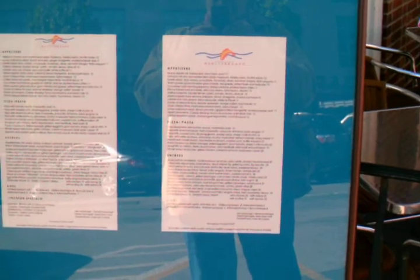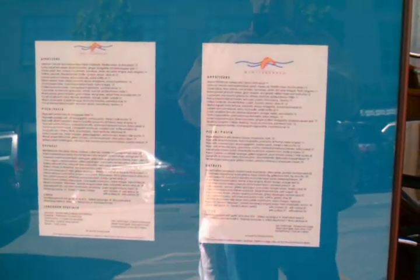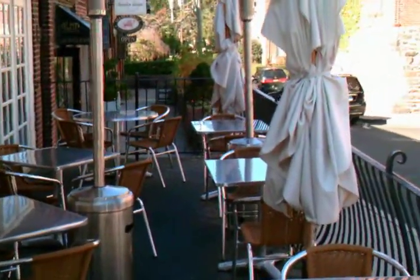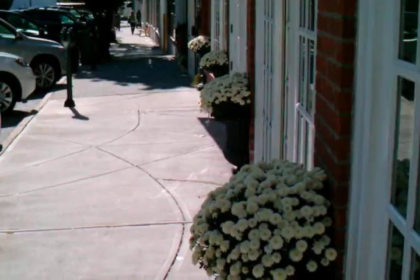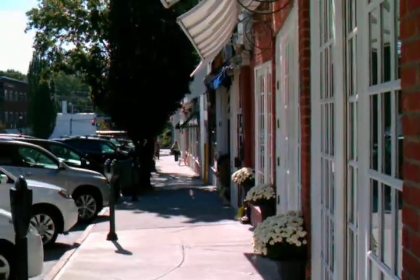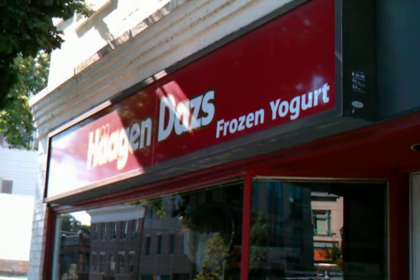Here's the menu at Mediterranean. We have an outdoor cafe. It's supposed to be 80 degrees here on Sunday. There's Bruckner's Orange Juice Bar. There's a view down to Lower Greenwich Avenue — I walked up to Greenwich Avenue earlier. There's Haagen-Dazs if you're hungry for an ice cream cone or frozen yogurt.